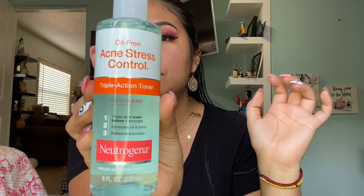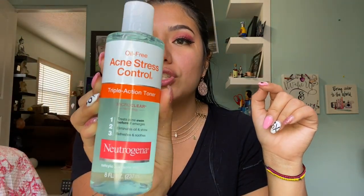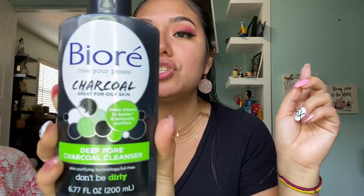Another skincare product I got is this Neutrogena oil-free acne stress control triple action toner. I don't actually have a lot of acne but I do get it sometimes, so this is going to be really good for those days. Another skincare product I got is this Biore charcoal deep pore charcoal cleanser — great for oily skin. I think the rest of this is actually just makeup.